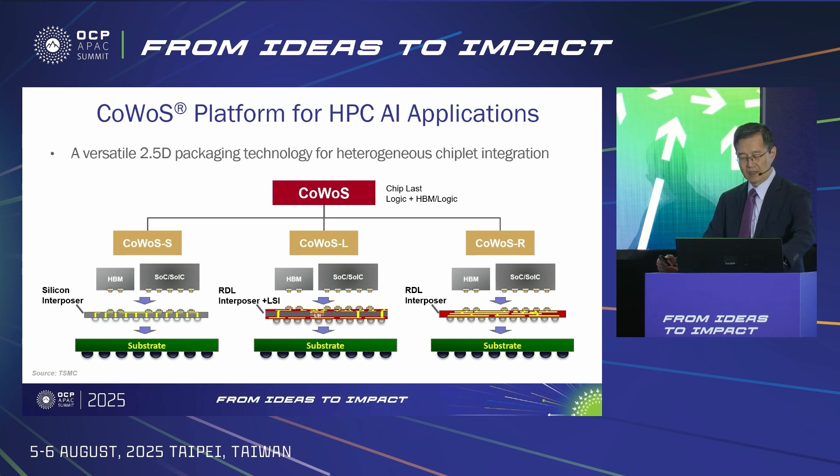CoWoS is the main 2.5D integration platform for AI HPC. There are three flavors of CoWoS. CoWoS-S is a silicon interposer — a large monolithic piece of silicon with interconnect and TSV. CoWoS-R is an organic interposer and CoWoS-L is a composite interposer. It's worth noting that CoWoS-L has an LSI interposer which can extend the heterogeneous chip integration from the top die level to the interposer layer itself. These unique advantages make CoWoS-L the most powerful CoWoS flavor in terms of overall system performance.